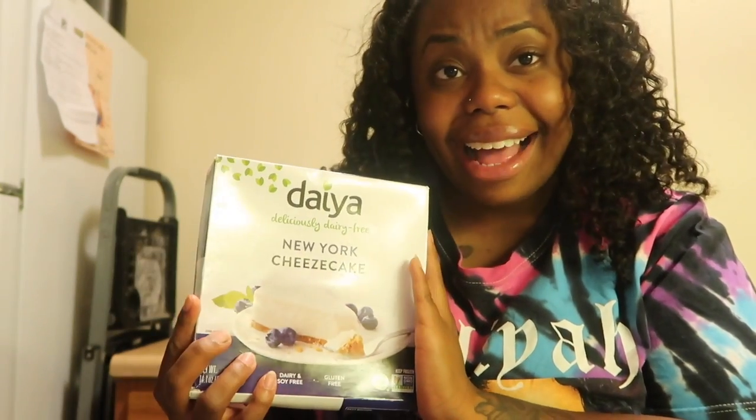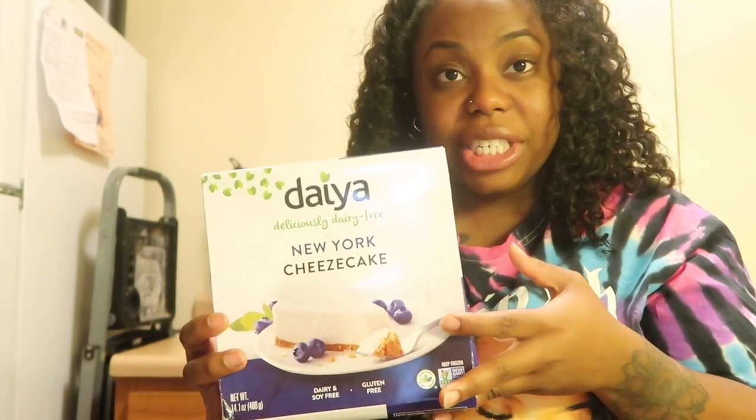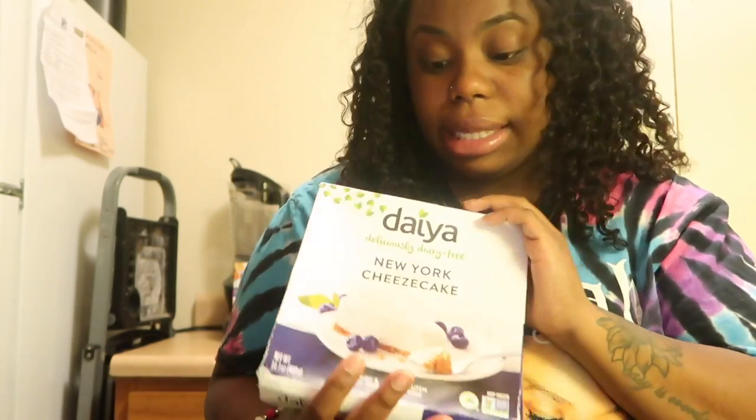It's a plant-based cheesecake, guys. It is dairy-free. I'm a cheesecake queen. I love cheesecake and I've been wanting to try this for the longest, but I was very nervous to try it simply because I've heard bad things about their regular cheese — the shredded cheese, sliced cheese, all that. A lot of people don't care for that cheese. I've also heard mixed reviews on this; some people say it's really good, some people say it's not.